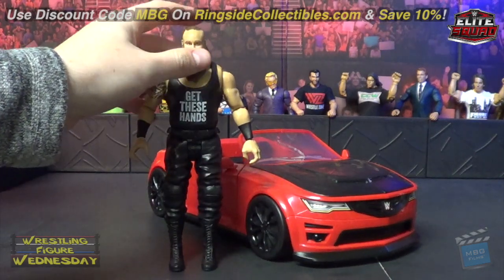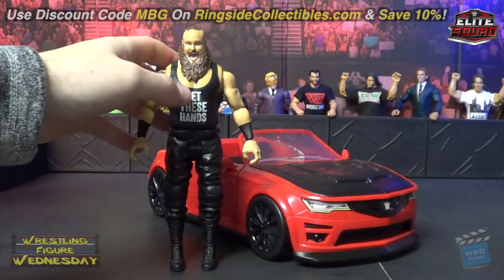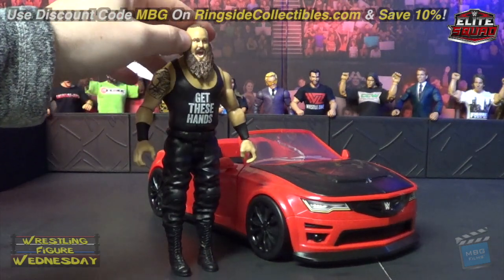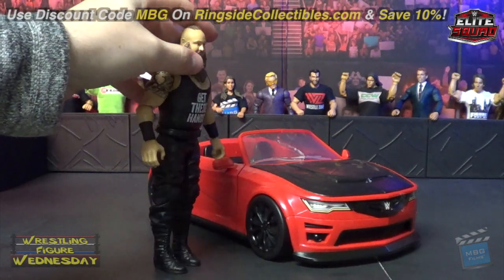I'm a big fan of Strowman, though I'm not as interested in him lately just because his character is so face — it's not the monster I'd love him to be. But I still like him and I was excited this came with someone I really like. I'll add him to my Braun collection.